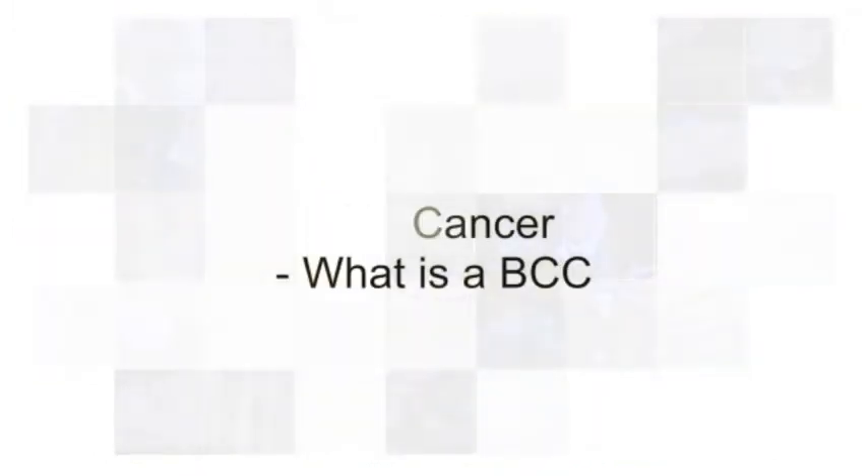What is a BCC? A BCC is a basal cell carcinoma. This sounds like a scary name, but it's actually one of the minor types of skin cancer. It arises in the top layer of the skin after sun damage and grows deeper into the dermis when it gets thick.